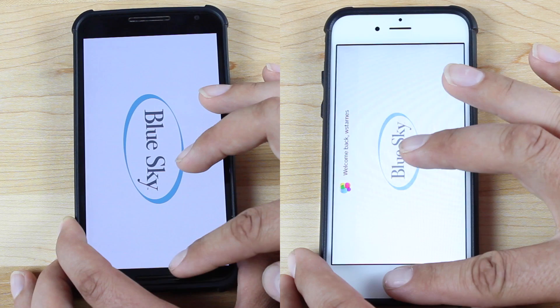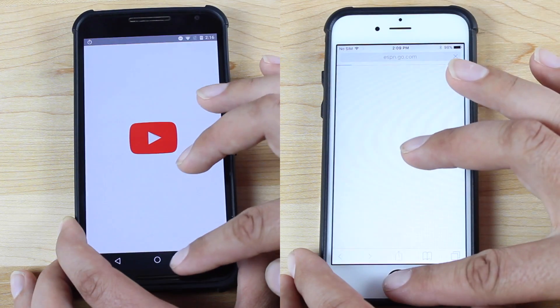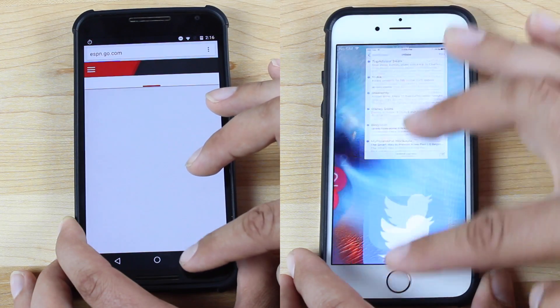It is just barely behind, and only because it had trouble opening up that camera app. It took it just a few seconds more than the iPhone 6S, but it is surprisingly keeping up with this brand new iPhone 6S. They're pretty much keeping the same pace. The iPhone is already finished with its first lap at 35 seconds.